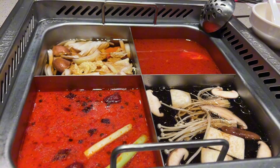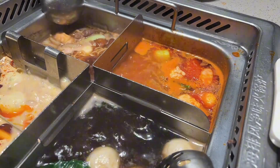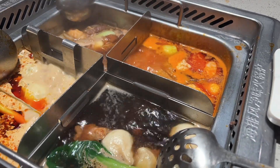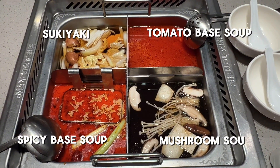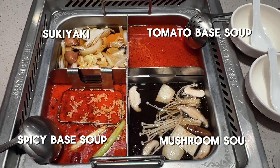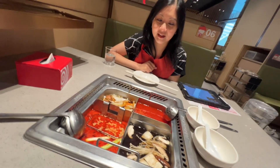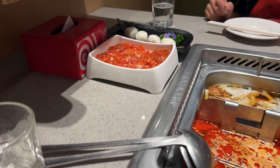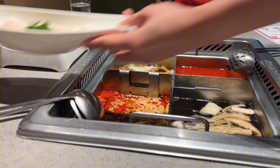Beautiful, look at that. Can you explain what soup base we got? Yeah, we got like this tomato base, and that's the spicy one. This is the mushroom, right? I think it's a soup sukiyaki — it's like a sweet Japanese sauce. And then we got the mushroom and the tomato. Pretty tea.